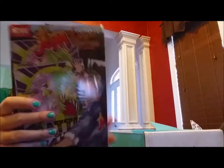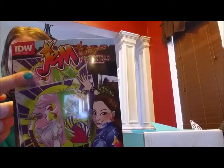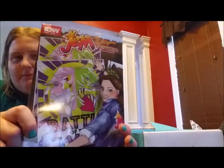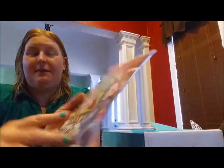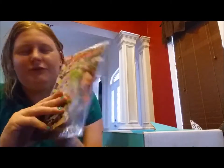And a comic book — this looks cool! Jem and the Holograms: Outrageous Annual, a Nerd Block exclusive comic book. I believe this movie either is coming out or just came out, so it's kind of timely. I'm guessing my husband is probably not going to read this comic book, so maybe we'll hold this for my daughter.